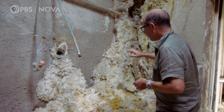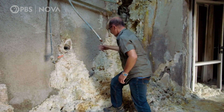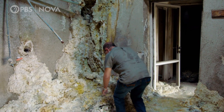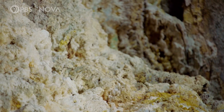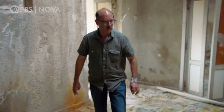Here you can even feel — if you put your hand here — it's terribly hot. As the gas cools, it releases dissolved minerals. These stick together to form the thick volcanic scum, which is now consuming the entire house.